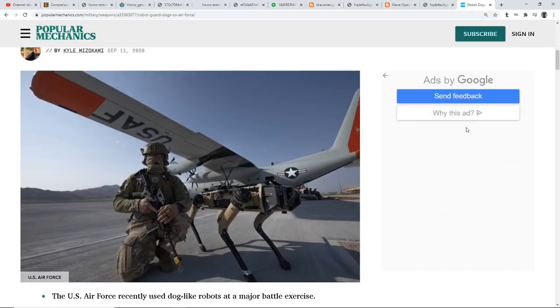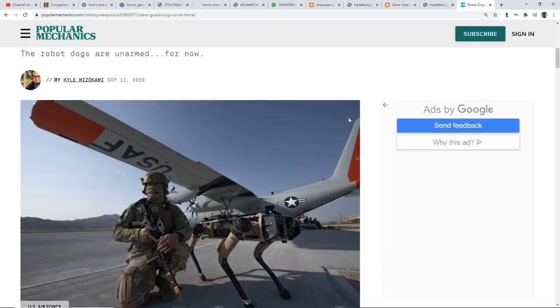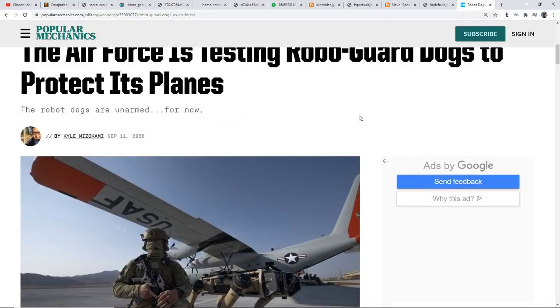You guys have seen those DARPA dogs — they had some of those DARPA dogs on there and they were huge, scary. And by the way, they still have a lot of tanks out there around Nellis, and we had seen before some missile-like launchers that were over there as well, so there's still a lot going on over in that area.